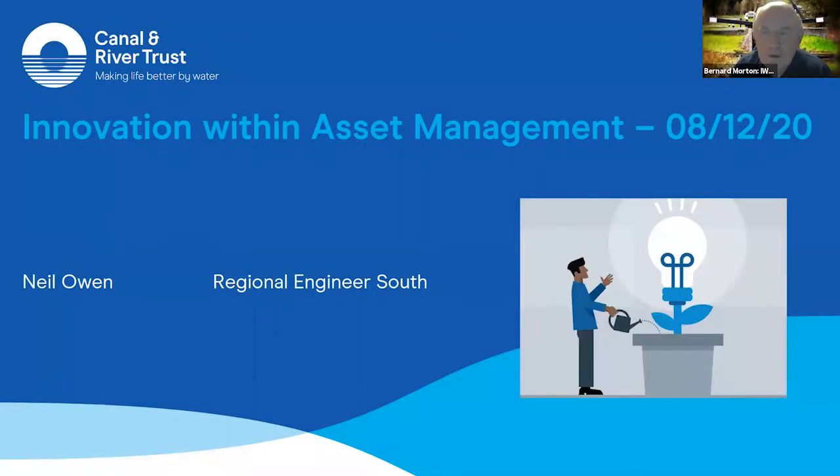Welcome to our first webinar. This is Bernard Morton, the Branch Chair of the Northampton IWA. Neil Owen, who's the Regional Engineer South for the Canal & River Trust, is going to talk tonight about innovations in CRT.